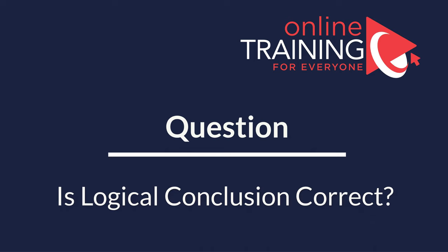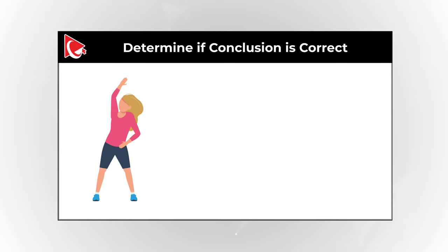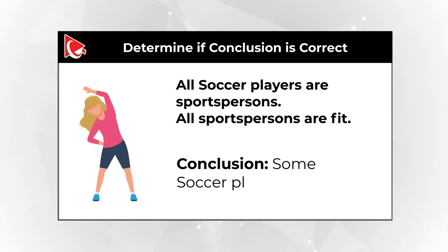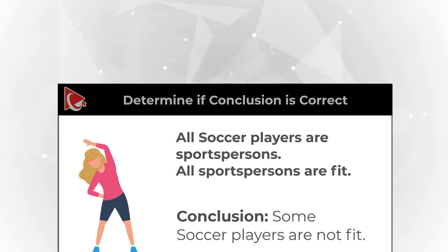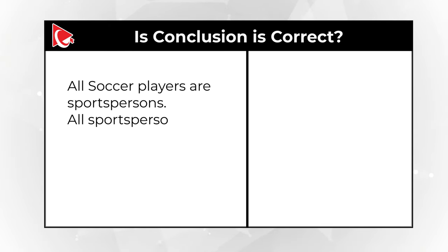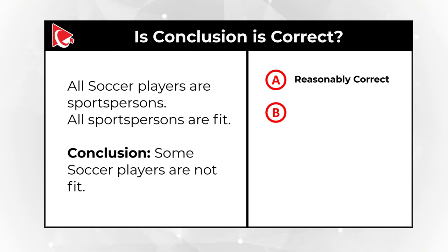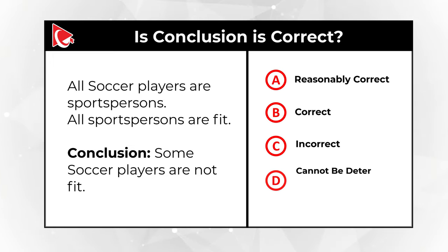Here is a frequently used question to test logical thinking. You need to determine if a conclusion is correct based on the statements: 'All soccer players are sports persons' and 'All sports persons are fit.' The conclusion to evaluate is: 'Some soccer players are not fit.' Choices are A: reasonably correct, B: correct, C: incorrect, D: cannot be determined.